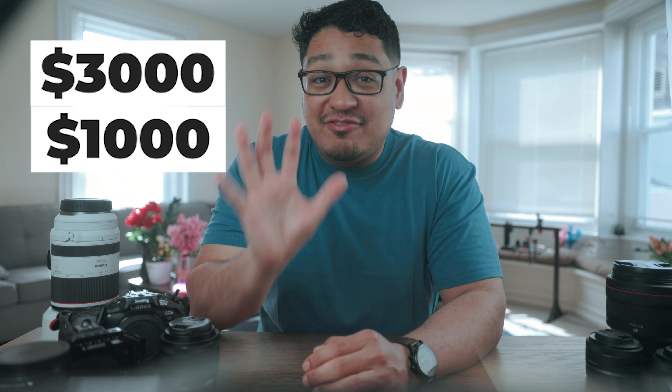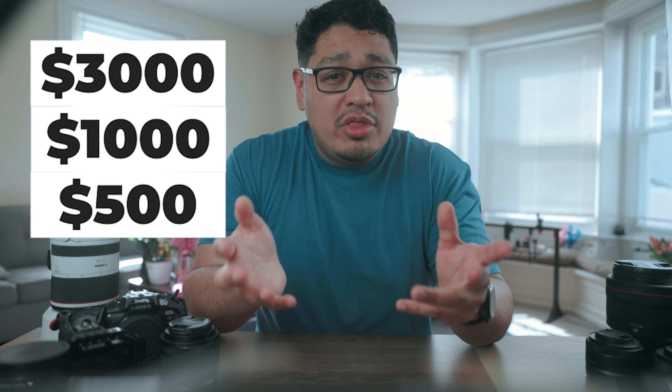Today we're diving into the world of photography and exploring three different entry-level price points to help you get started. We'll be covering camera gear below $3,000, $1,000, and $500. Whether you're just beginning or looking to upgrade, this video is going to help you sift through all the noise and find gear that's actually important to get you started as quickly as possible. So let's jump right in.